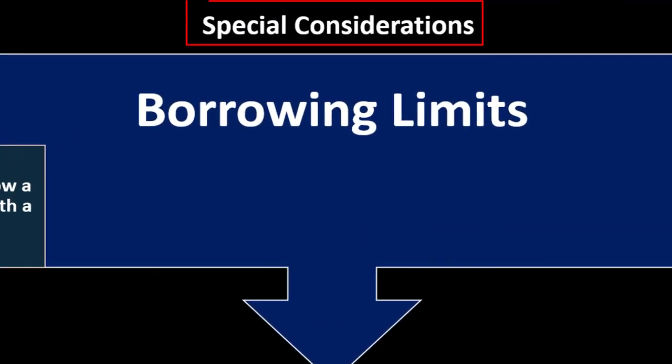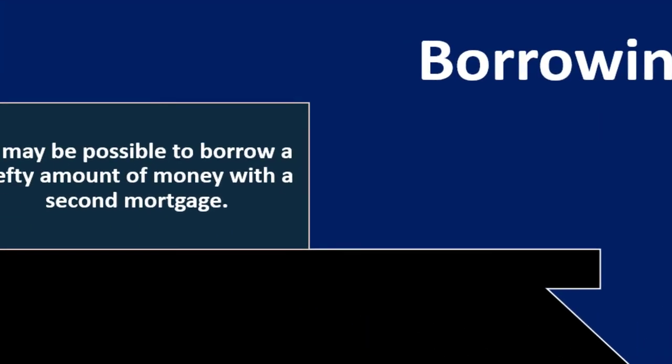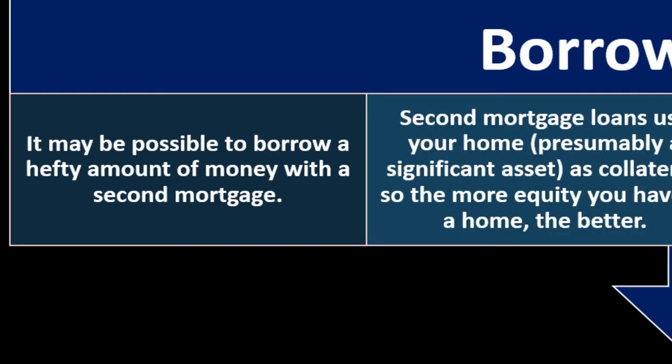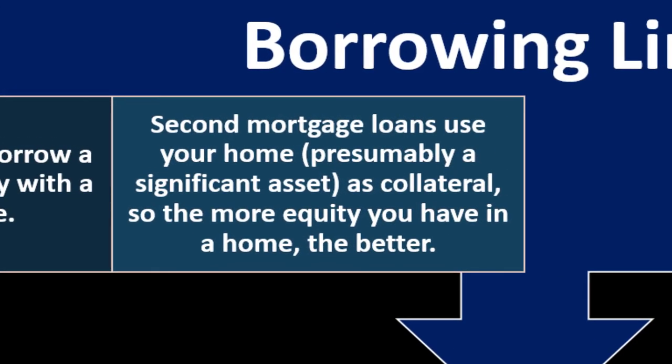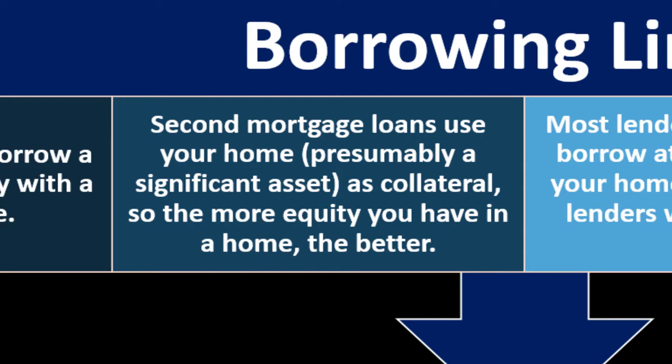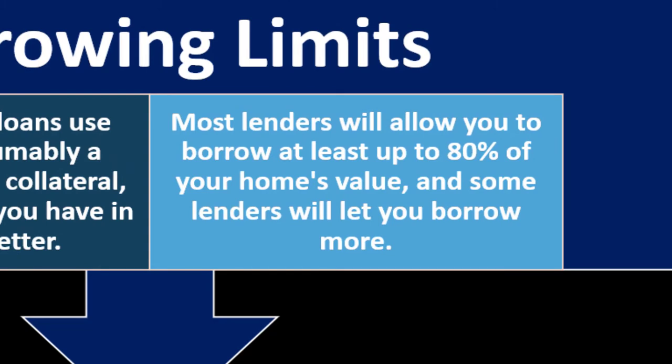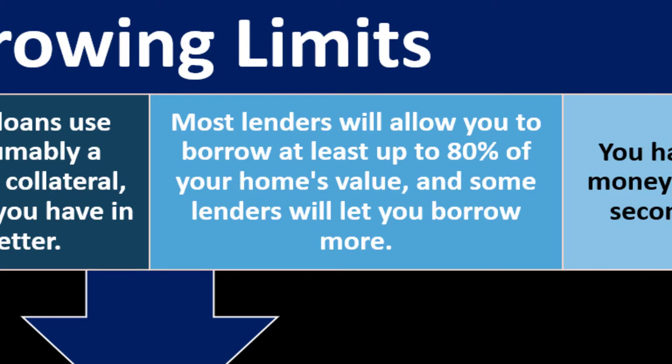Special considerations: Borrowing limits. It may be possible to borrow a hefty amount of money with a second mortgage, since second mortgage loans use your home — presumably a significant asset — as collateral. The more equity you have in the home, the better, though it's not as liquid as other types of assets. Most lenders will allow you to borrow at least up to 80% of your home's value, and some lenders will let you borrow more, covering both your first and second mortgage.